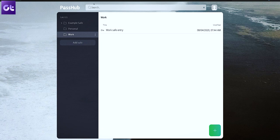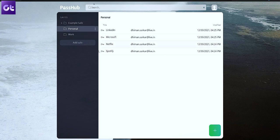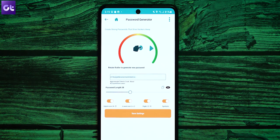Now these managers come with all the latest security standards, support for autofill and two-factor authentication security as well. So without wasting any time, this is Varun from Guiding Tech, and let's get started.